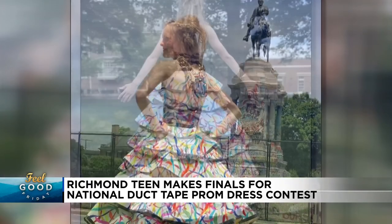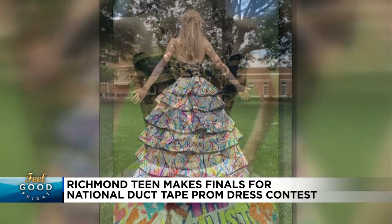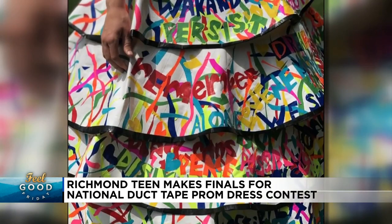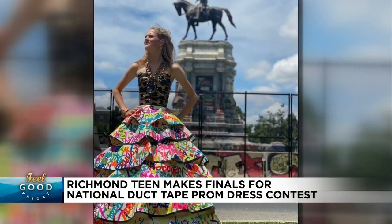This fashionista is now a finalist in the brand's nationwide contest called Stuck It Prom. Her inspiration is just as incredible — it's based on the spray-painted Robert E. Lee statue on Monument Avenue in Richmond. She says it embodies the clash of old ways and new ideas.